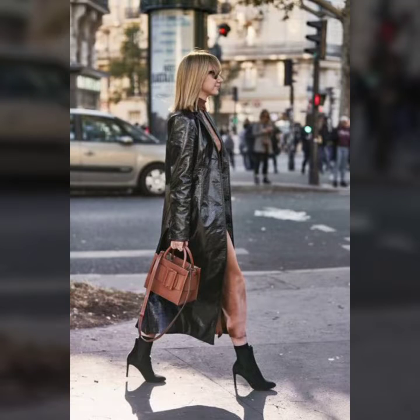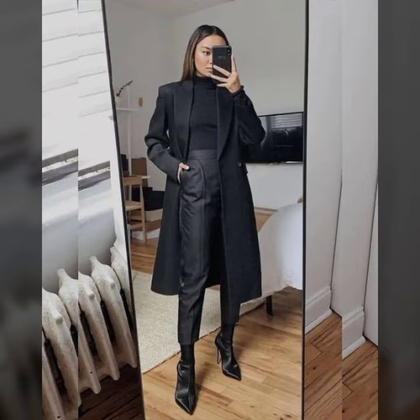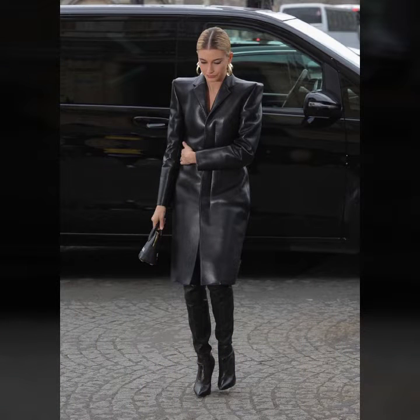Hey guys, how are you? I hope you are fine and doing well. This is me Asya and welcome to my YouTube channel Asya Barsham Law. Today's collection: very attractive ideas of leather long coat for ladies.